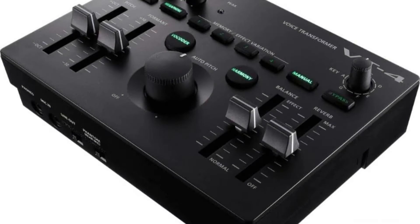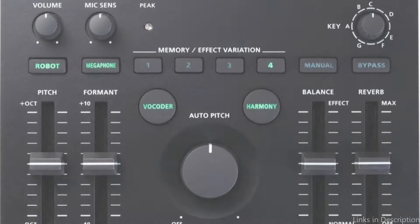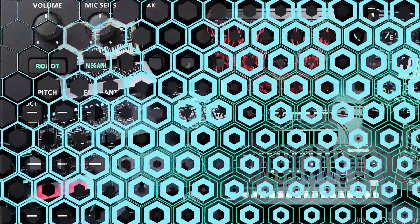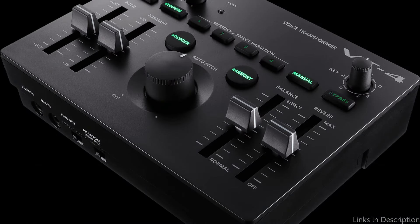Users can rapidly apply layers of effects such as pitch shift, vocoder, harmony, and more with the VT-4, offering a degree of vocal experimentation ideal for the high-energy karaoke scene. You may go from deep lows to falsetto highs, or from a robotic vocoder to beautiful harmonies, all inside the same song, thanks to its real-time voice modification capabilities.